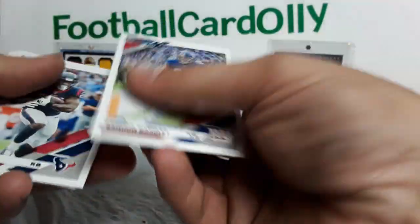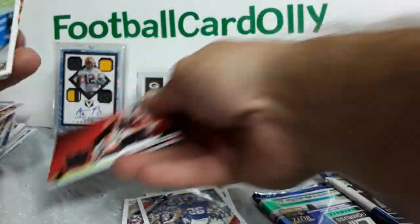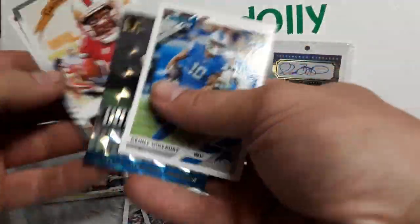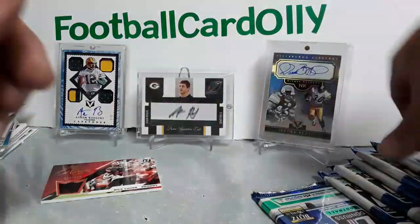Saquon Barkley! Nick Chubb numbered 201 out of 299, nothing crazy but one nice color there. Dominators Christian McCaffrey — those are cool. Jerry Rice All-Time Kings. Noah Fant rookie. So we got our first hit out of the way, still looking for an auto.